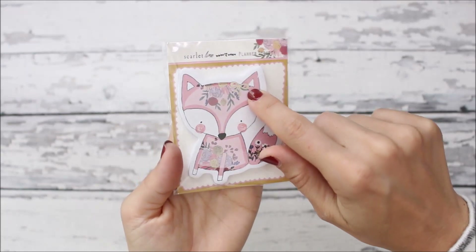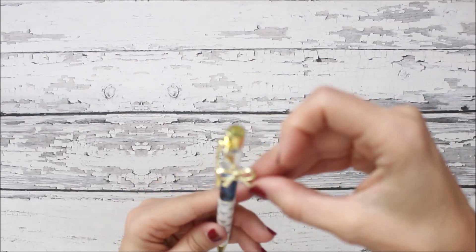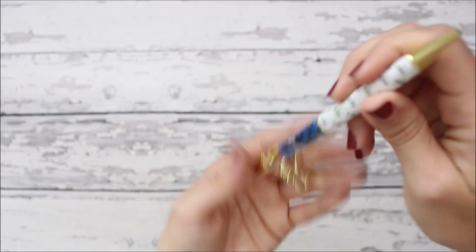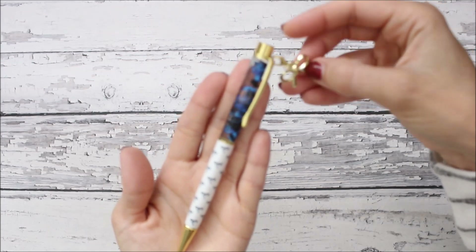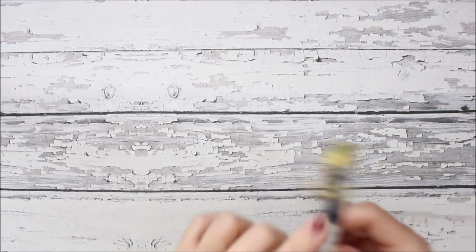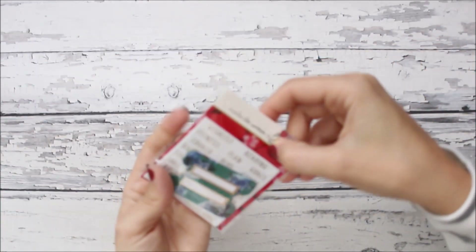Here are cute fox sticky notes — she has a little foiled bow on them, really cute. And look at this pen — it has a bow charm that you can actually remove and put somewhere else. The pen is her black and white bow design with blue sequins inside, and the removable bow charm is a new addition. I think it's a new pen design — new with the charm on it.